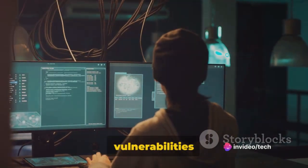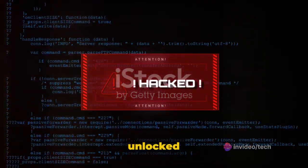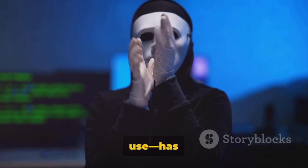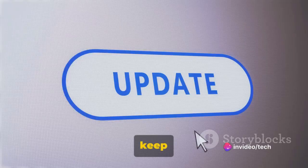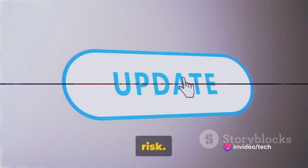Thirdly, hackers might exploit known vulnerabilities in the software. They're like a burglar looking for an unlocked window or door. If Facebook or any other software you use has a known security flaw, hackers could use this to gain access to your account. Always keep your software and apps updated to the latest version to minimize this risk.